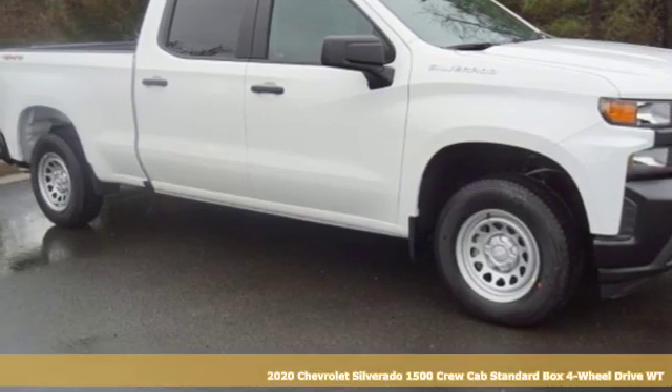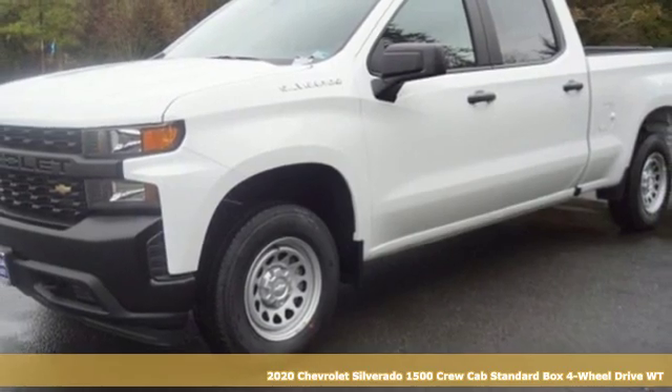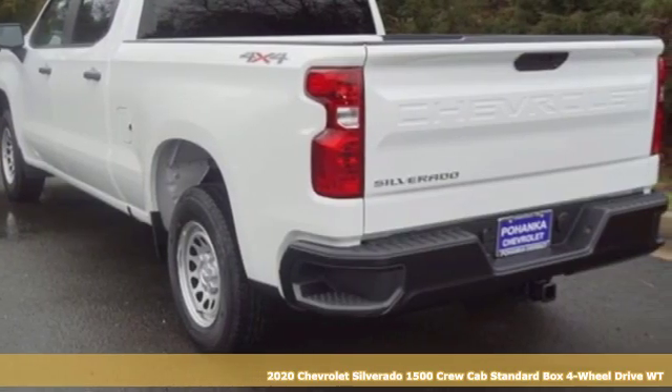Here's a new 2020 Chevrolet Silverado 1500. Equal parts suave and stout, this multi-tasking Silverado is a powerful personality.